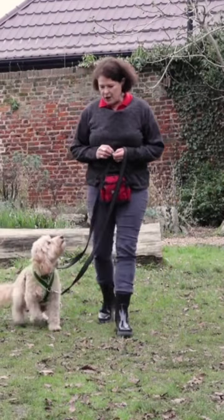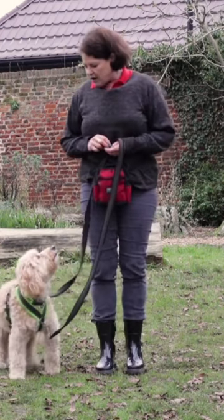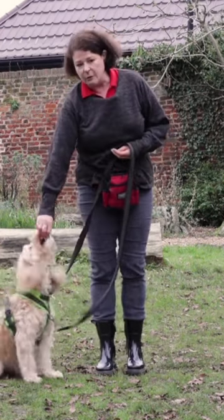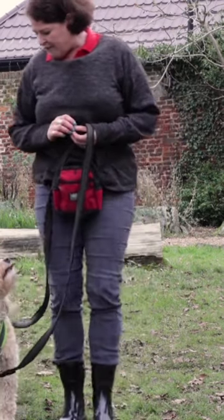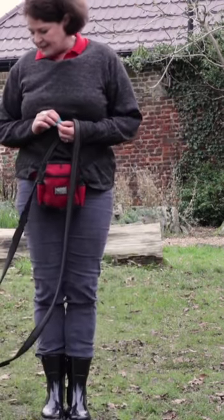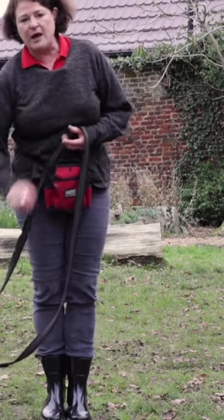That's phase one. Phase two is we stop and we mark eye contact, then we reward them. And then phase three — if you've practiced your sits enough, they should start to automatically give you a sit. Good boy. And you can mark and reward that.